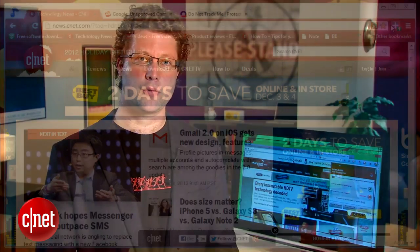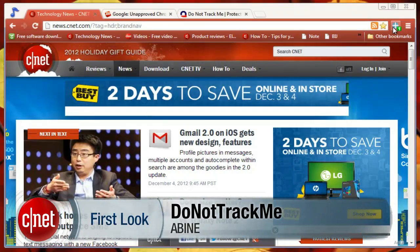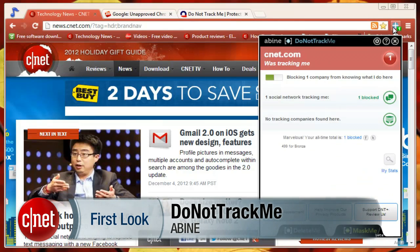At the intersection of browsers and security sits a small but feisty group of add-ons, and one of the best is Do Not Track Me. I'm Seth Rosenblatt for CNET, and today we're taking a first look at Do Not Track Me, which blocks trackers from following you around the web.